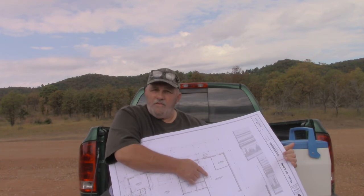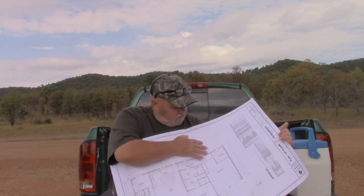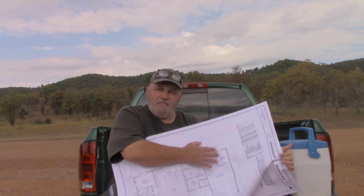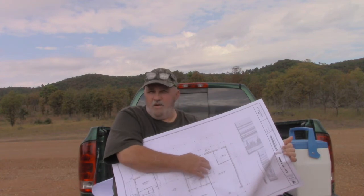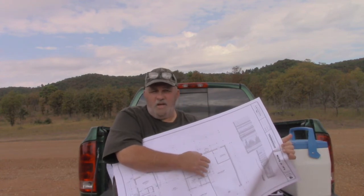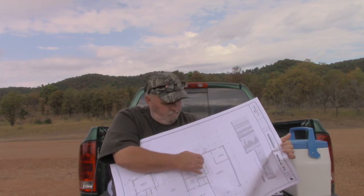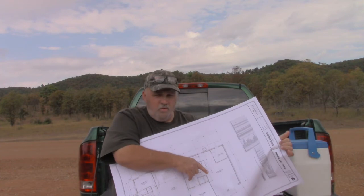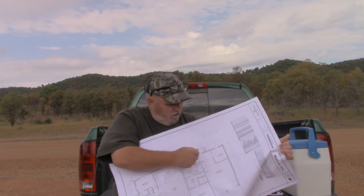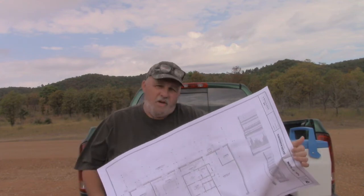We have a 24 by 40 garage. I believe it's 10-something by 11-something storage room in there, and a utility closet - that's going to be our hot water heater, breaker box, and PEX manifold in there. Then two garage doors and parking. So that's basically our plans - this is what you can expect to get if you have somebody draw up your plans.